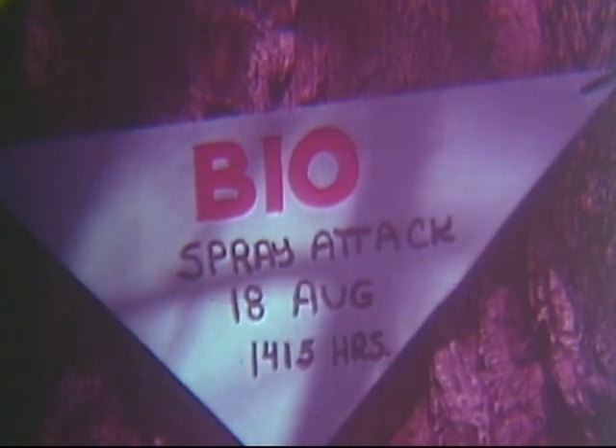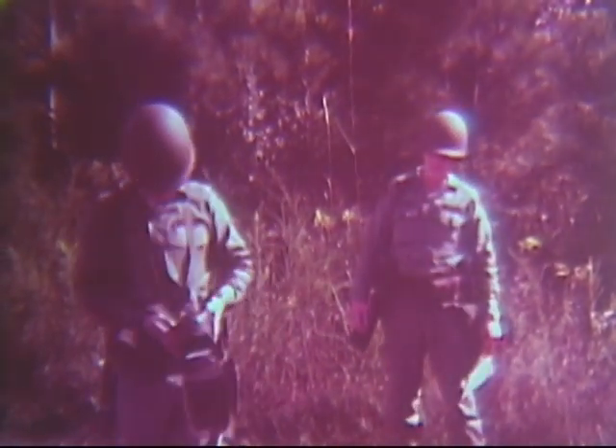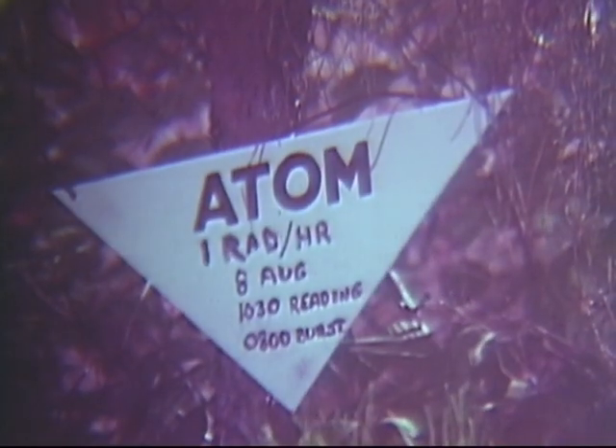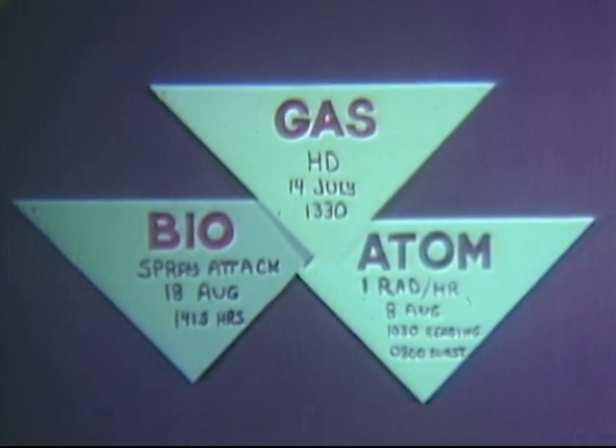The biological marker is blue with red lettering. When known, indicate the date, time, and name of the agent. The radiological contamination marker should give the dose rate at the location, the date and time of reading, and the date and time of burst, if known. This sign has black lettering on a white background. Remember, chemical, biological, or radiological contamination is identified by the color of the markers.